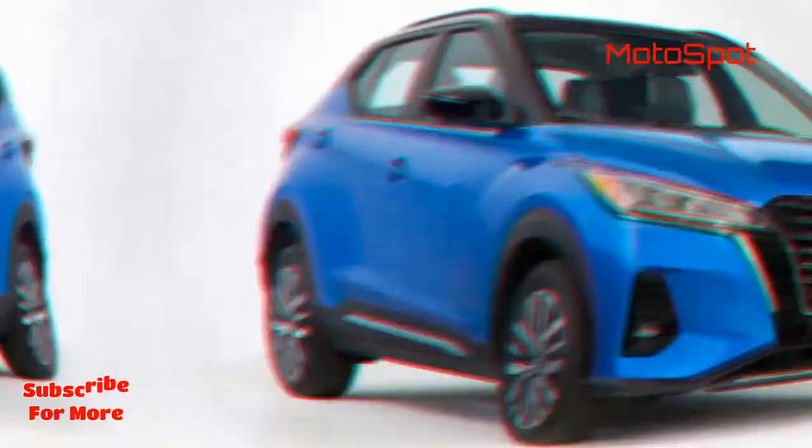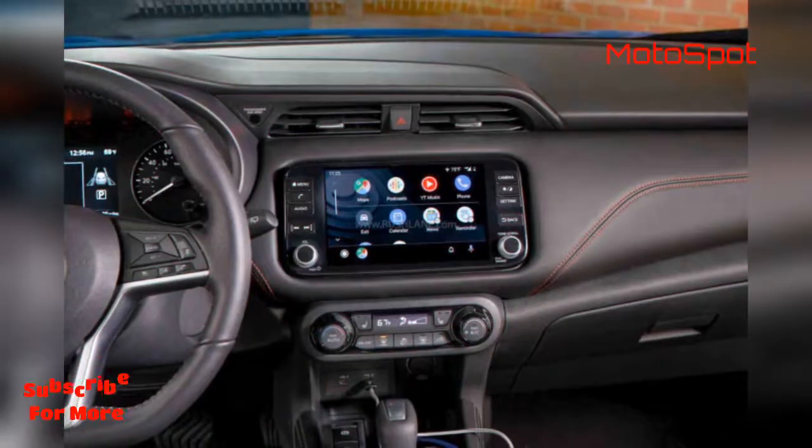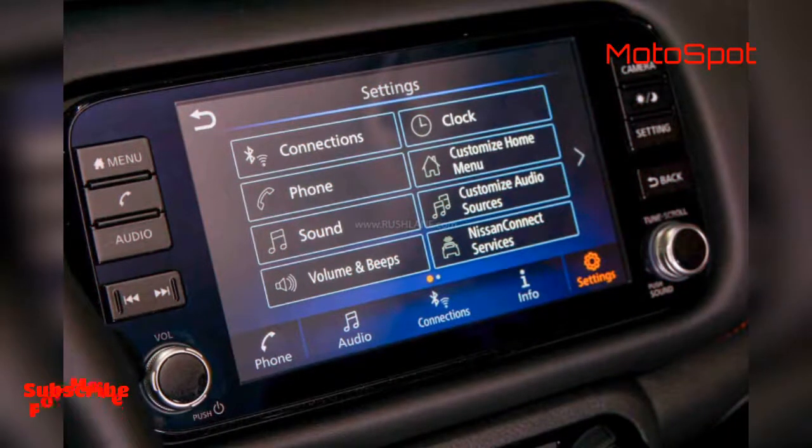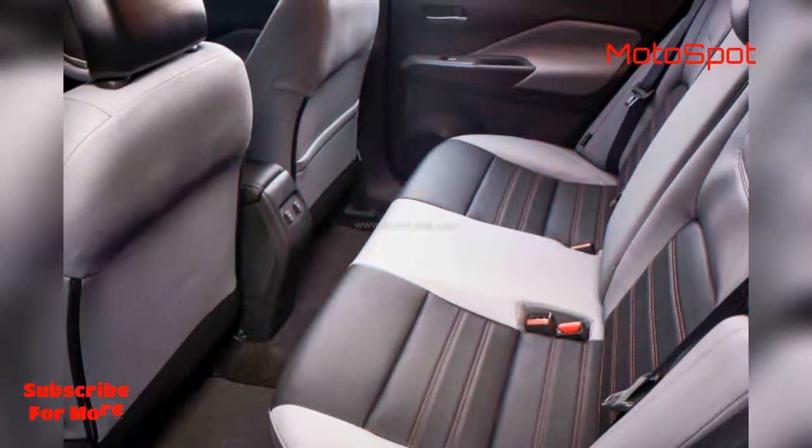The side and rear profiles are largely similar to the outgoing model. In fact, the side profile is almost identical to its predecessor, with plastic claddings on bulging wheel arches and a floating roof with integrated roof rails complemented by a blacked-out C-pillar. That said, the alloy wheel design might be different.